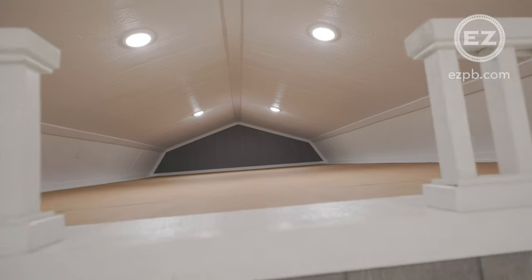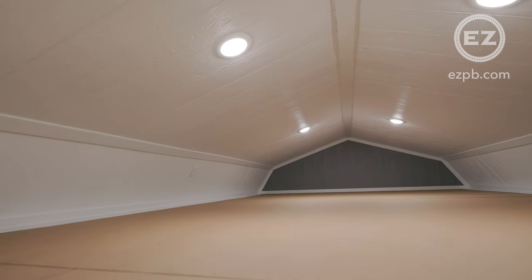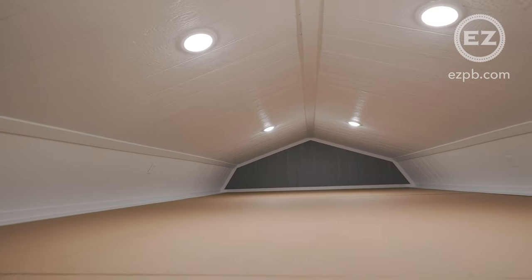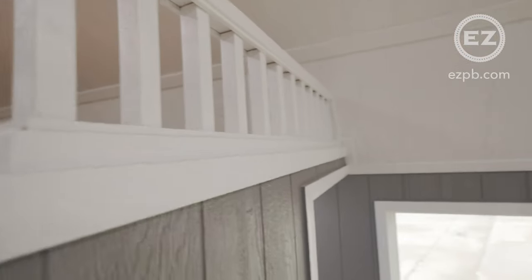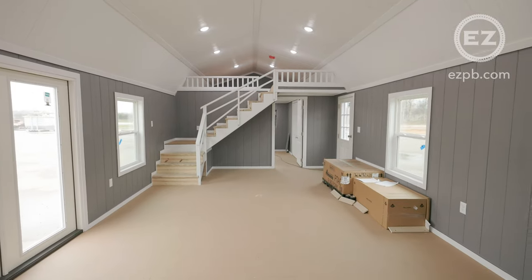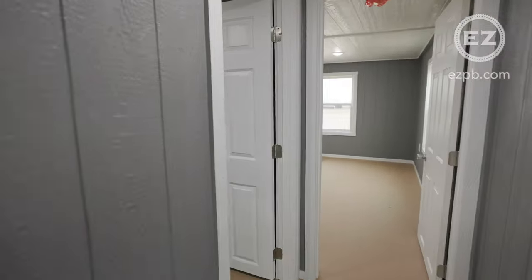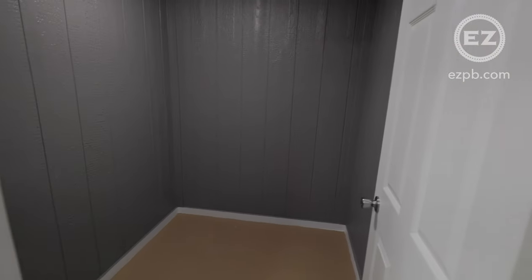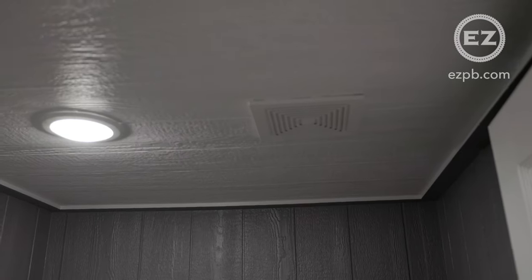The second loft has tons of room for storage. Both bathrooms have lights, an exhaust fan, and a GFCI outlet.